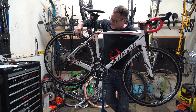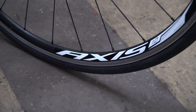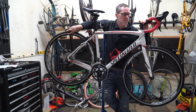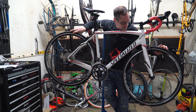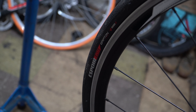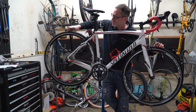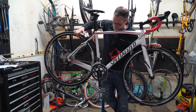Other than that, we've got the standard Specialized Axis wheelset and components, along with Specialized Espoir tyres, which are nice and grippy. They're 25mm wide, which is standard these days — a bit more comfortable and you don't have to run them quite as hard as the 23s.